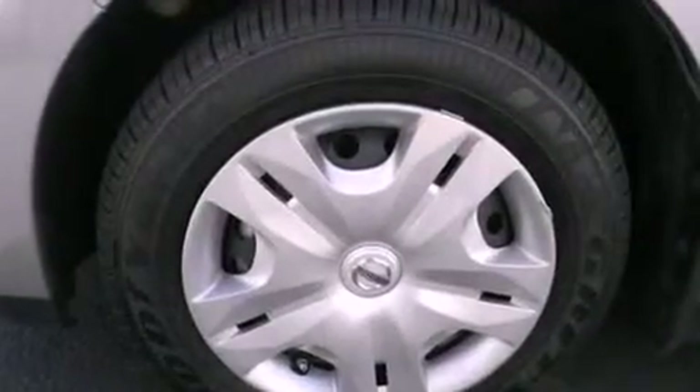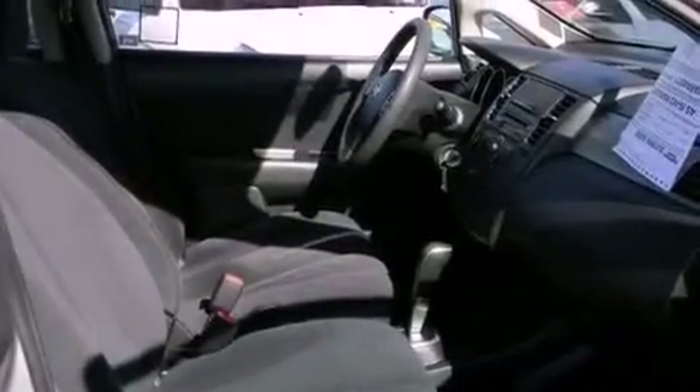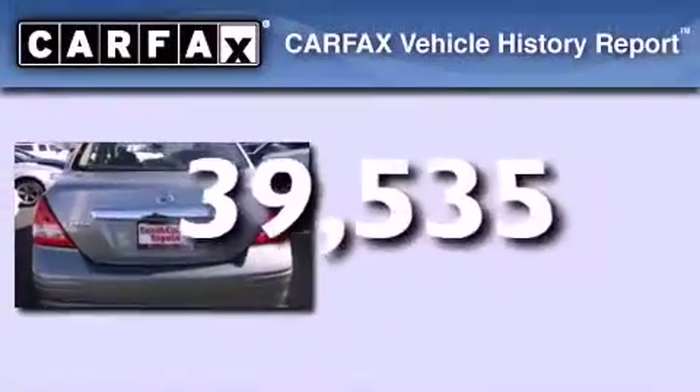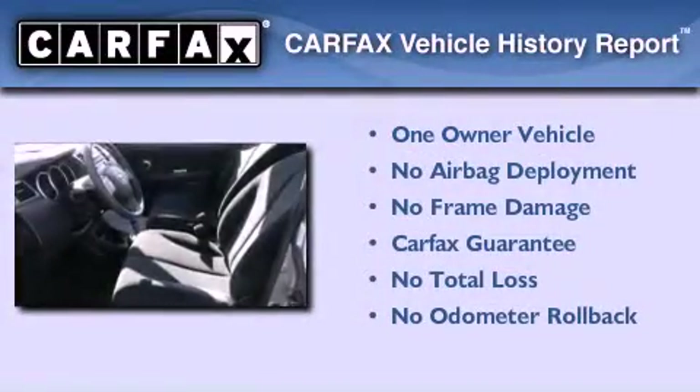Features include air conditioning, rear impact crumple zones, side impact airbags, child seat safety anchors, and this vehicle has less than 40,000 miles. This Nissan has had only one owner and it qualifies for the Carfax buyback guarantee.